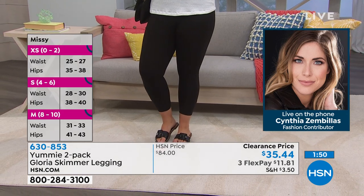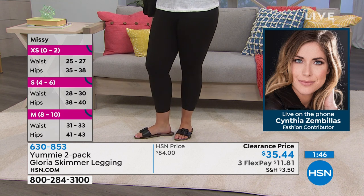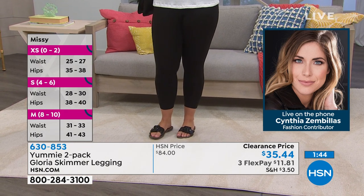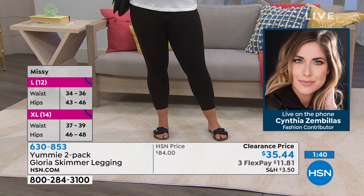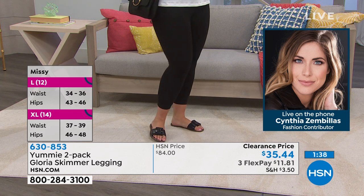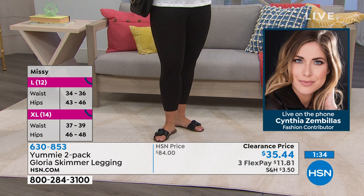I would wear these in the summer instead of shorts because your legs don't rub together when it gets hot and sweaty. Maybe thinner people don't know what I'm talking about, but if you're curvier, that's an issue. The chafing struggle is real!